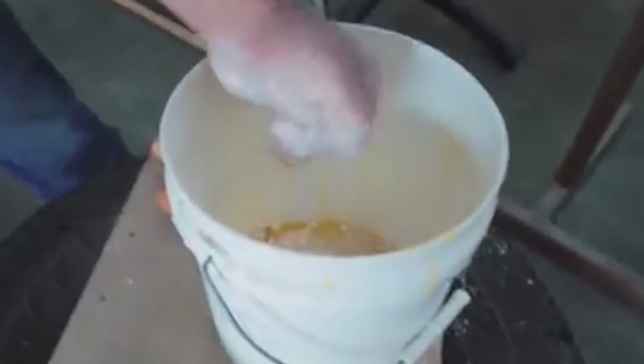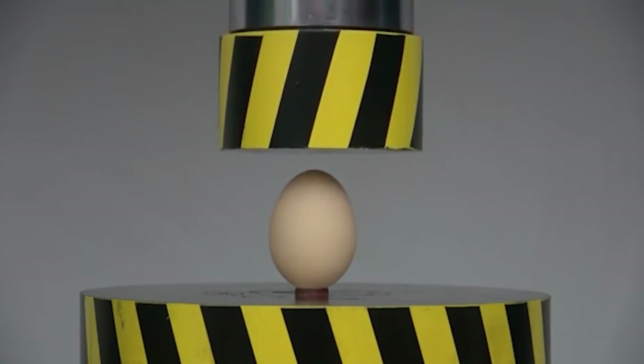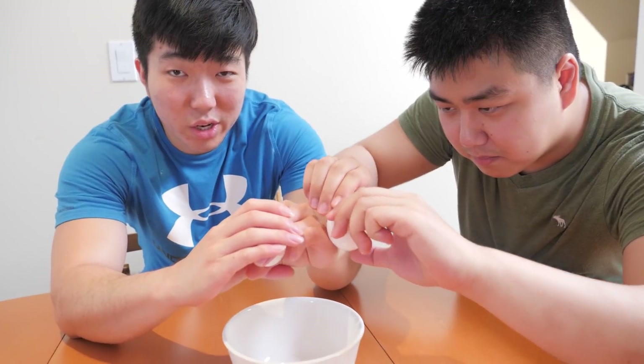I dare you guys to try this — it won't break if you do it right, but if you're really finding a reason to break it, I'm sure you could. Have you ever tried cracking an egg with one hand? Not like tapping it somewhere, but just crushing it. Can I use my fingertips? If you try to crush an egg vertically — like the long way, just like this — you can't do it. It's impossible. I bet I could do it. All right. Ready? Set. Go.